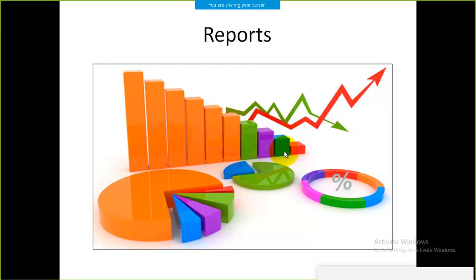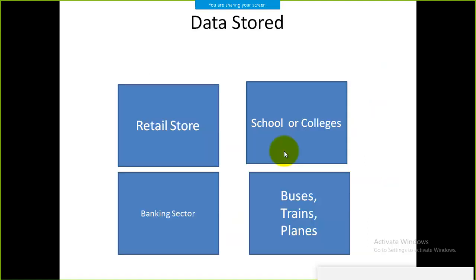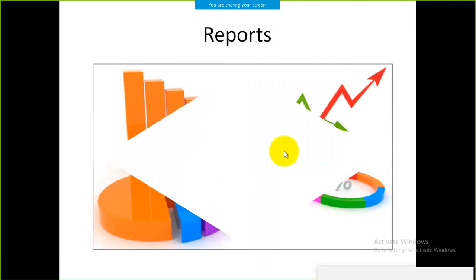The only prerequisite for creating reports or storing data is that you must have knowledge of the data — and you will surely gain that knowledge once you start working with our course. That's all for this session.